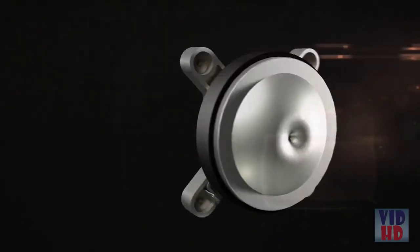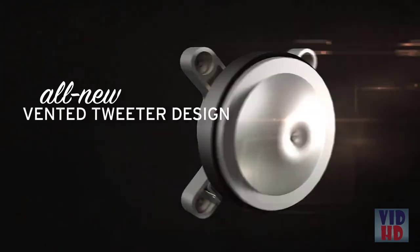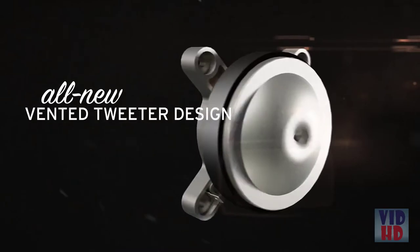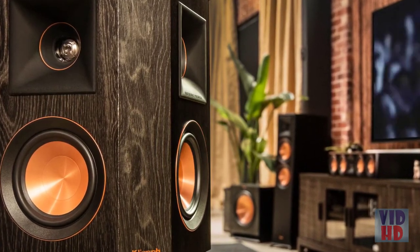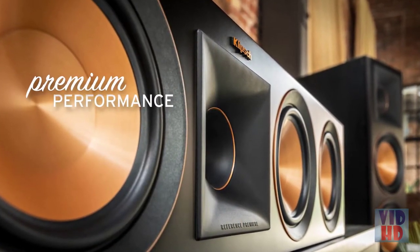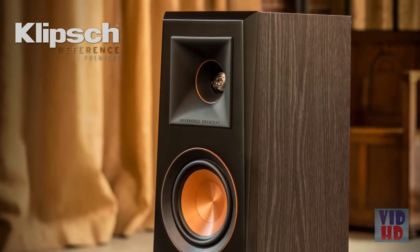Made with strong, lightweight titanium, an all-new vented tweeter diaphragm reduces standing waves for smoother high-frequency reproduction. Klipsch's award-winning linear travel suspension technology lowers distortion, while a ceramic magnet housing provides premium performance. Klipsch Reference Premier tweeters set the standard in acoustic reproduction.